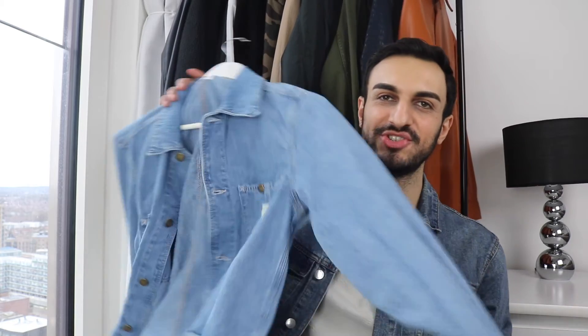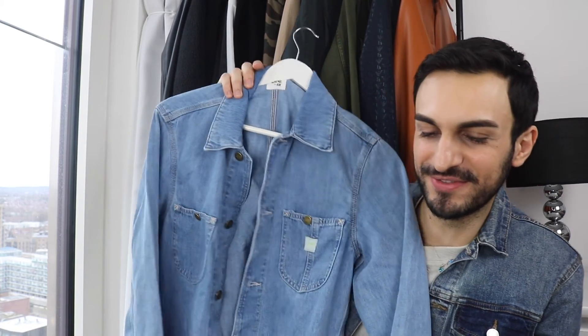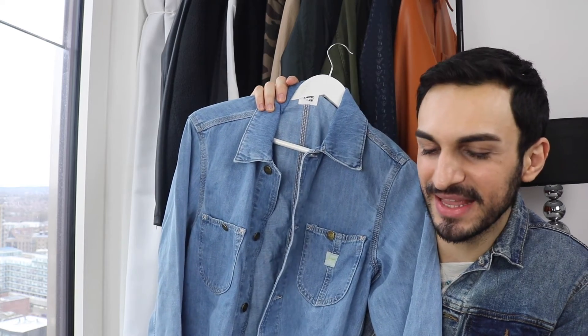Oversized denim jeans are really popular right now — that 70s or 80s aesthetic — and I like it. I didn't think I'd be someone who likes this kind of fit, but they look amazing and you have to try them. And of course, being a denim brand collaboration, I had to get a denim jacket. Denim jackets are one of my favorite pieces — they go with everything and are so easy to style. This is the Lee and H&M denim jacket and I love this fit.